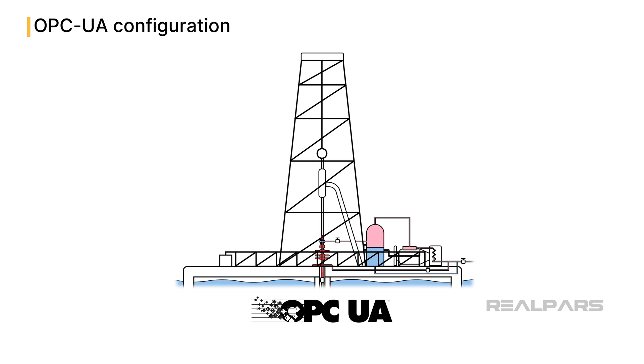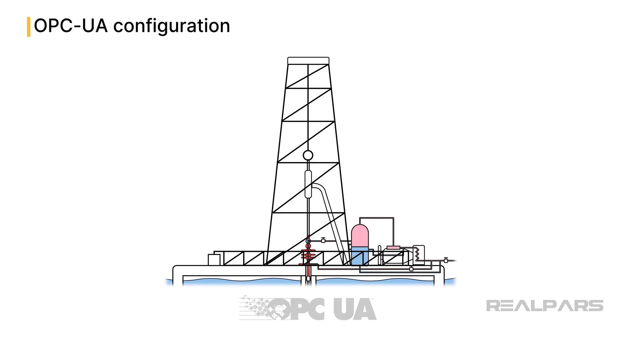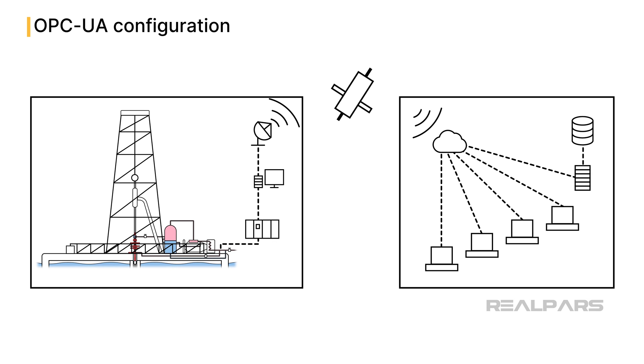Every second it processes a deluge of data, ensuring real-time, razor-sharp responses. And its reach is global. Experts miles away from the rig can access, analyze, and advise on rig conditions, thanks to OPC UA's seamless remote accessibility.